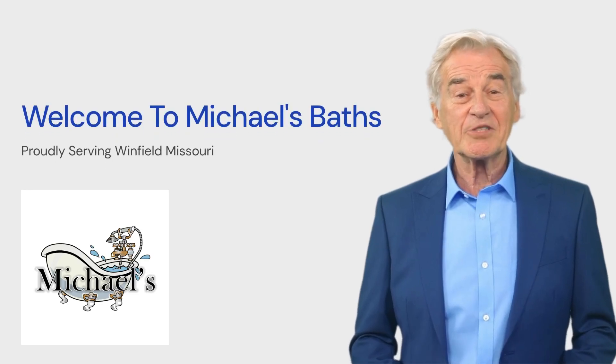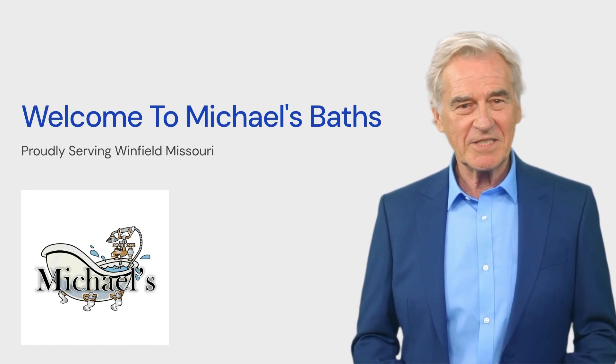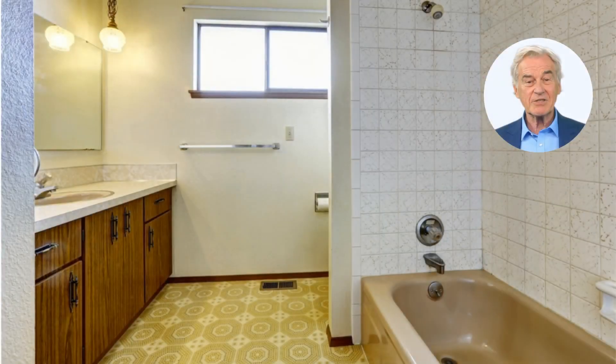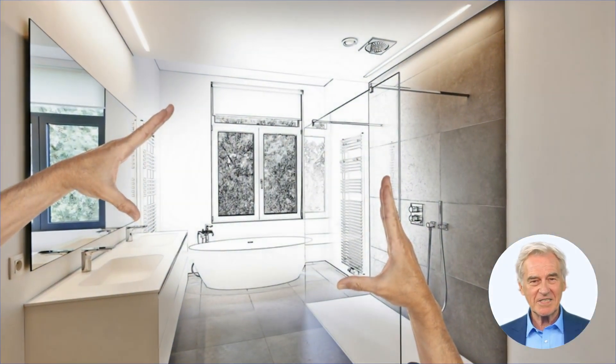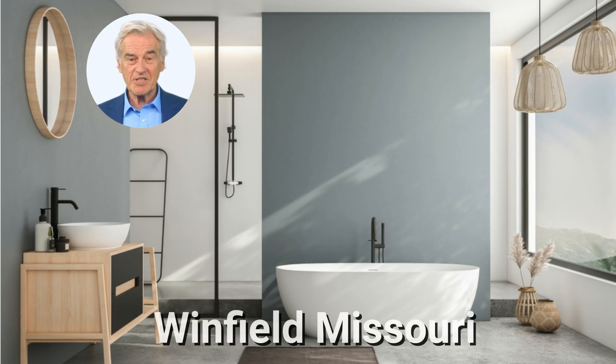Hello and welcome to Michael's Baths, your number one go-to for walk-in bathtub installations in Winfield, Missouri. Are you growing tired of your outdated bathroom design? Would you like a walk-in bathtub installation provided by professionals? If so, and you live in Winfield, Missouri, then you've come to the right place.